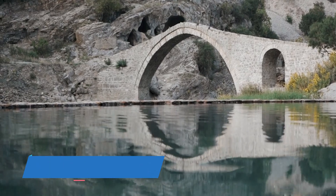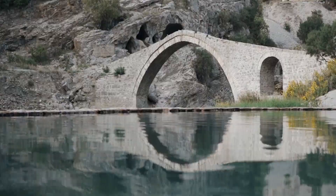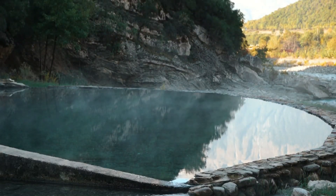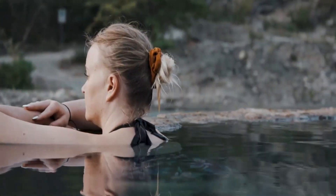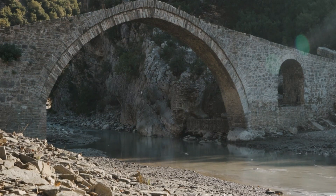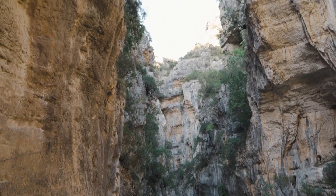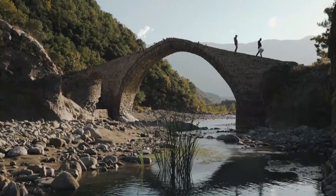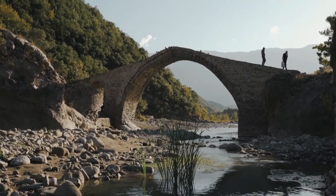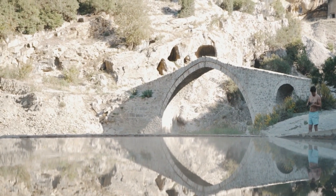Baths of Benja. The Baths of Benja is one of the most unique and relaxing tourist destinations in Albania. The location is characterized by its natural beauty and the therapeutic qualities of its mineral water, which are popular attractions for both tourists and locals. The Baths of Benja are a series of natural hot springs located in a picturesque valley surrounded by dense forests and mountains. The water is crystal clear and visitors can see the riverbed and underwater features. The temperature of the waters varies from 26 to 40 degrees Celsius, providing a perfect place for visitors to relax and enjoy the hot springs.